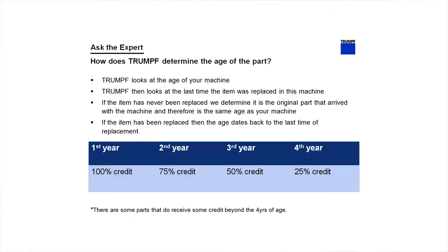So how does Trumpf know the age of your item? Trumpf first looks at the age of your machine, then it looks at the last time the item has been replaced. If the item has never been replaced in your machine, then we determine it is the original part that arrived with your machine, and therefore it is the same age as your machine.